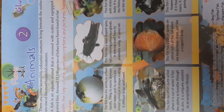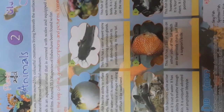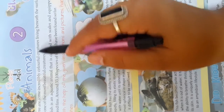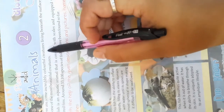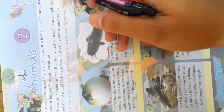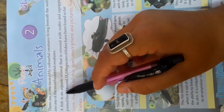Hello children, I hope you all are fine at your homes. Today we are going to start GK chapter number two: Glorious Fishes. There are some incredibly colorful creatures living beneath the surface of water. Fishes are one of the most beautiful creatures living inside the water or on the surface of the water.